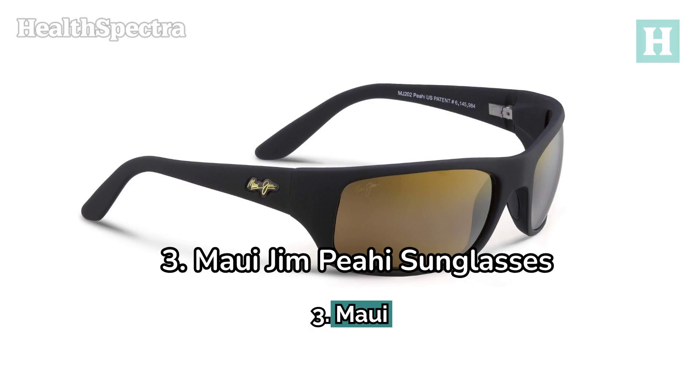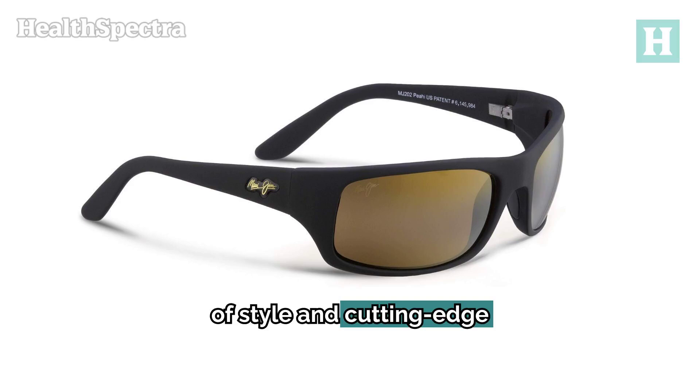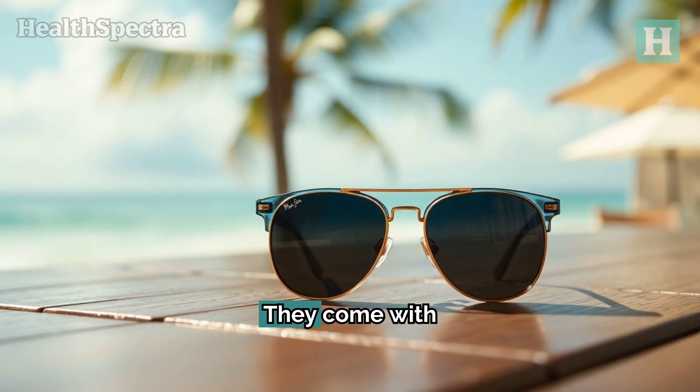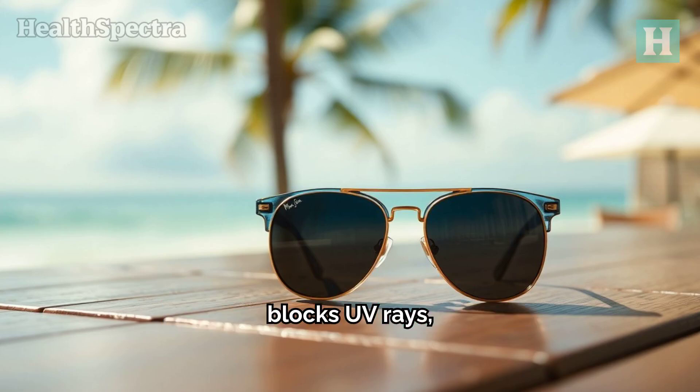3. Maui Jim Piehi sunglasses. For those who want a blend of style and cutting-edge technology, the Maui Jim Piehi sunglasses are a top choice. They come with Polarized Plus II technology, which blocks UV rays and reduces glare.